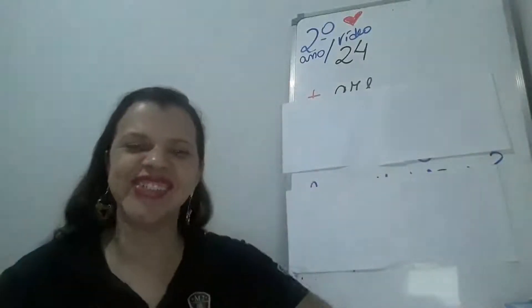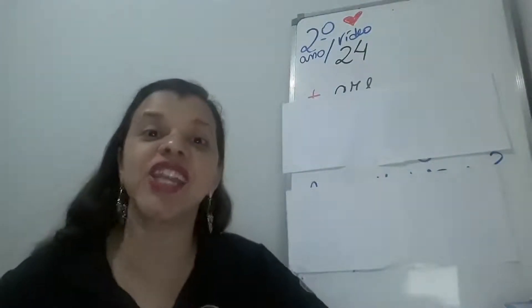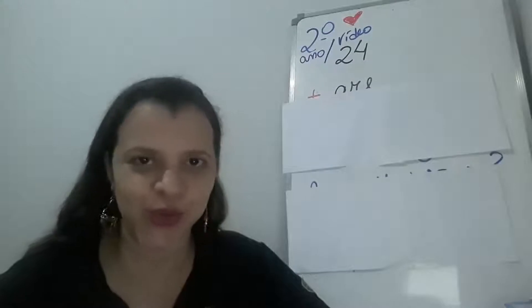Hi, Segundo Ano! How are you? Are you okay? Very good! This is teacher Renata. Today is our video class 24. Let's go!